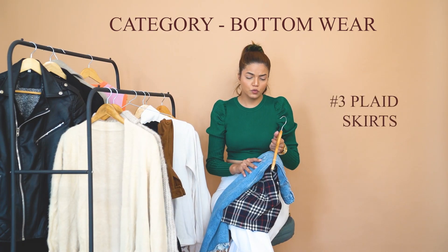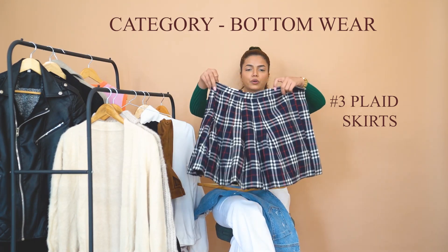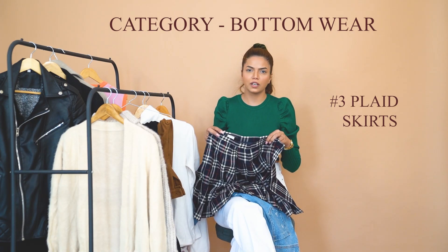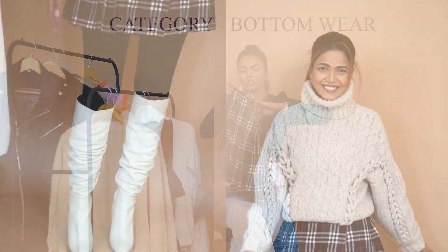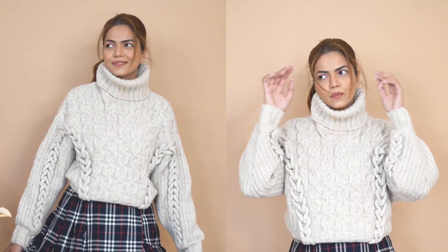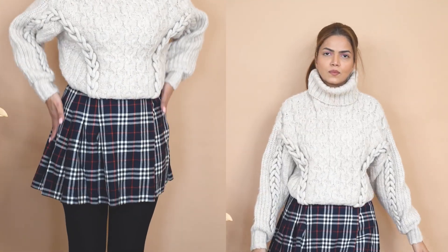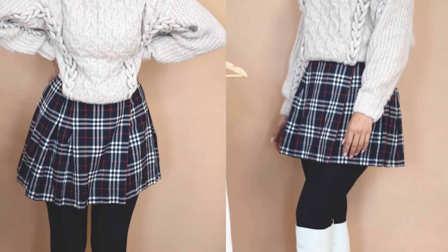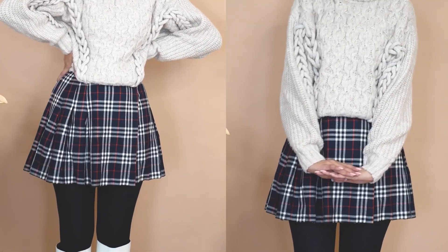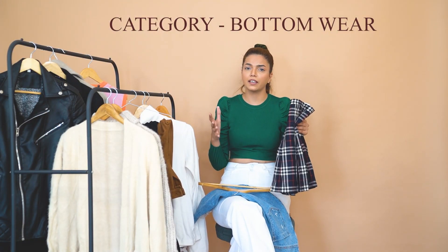For skirts, let's first talk about plaid or checkered skirts. These look very stylish and give a youthful, college-like vibe. It's a trend that has been around for a long time and I don't think it's ever going to end — mine are two years old and still fit really well. If you're okay with short length skirts, they're a must-have. You can style them with stockings, turtlenecks, a shrug or overcoat outside, and high boots for a very trendy look.